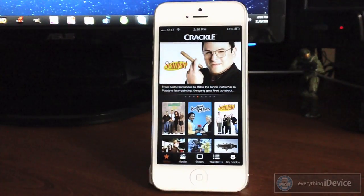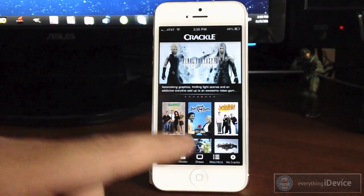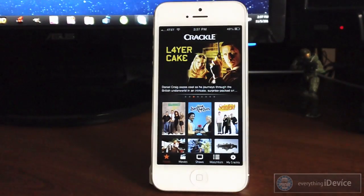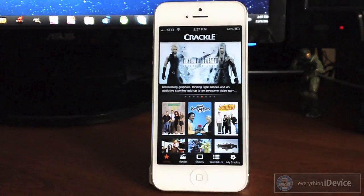You can also sign up for a free account with Crackle, which will allow you to share movies or TV shows on Facebook or Twitter. You can also make watch lists, which is kind of like a movie and TV show playlist. And that's going to be it for this video, guys. If you enjoyed it, be sure to throw me that thumbs up. I'll leave the link in the description for the iTunes link for Crackle. I would highly recommend this app — it's definitely worth it, considering it's 100% free.